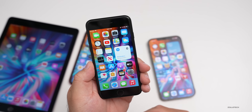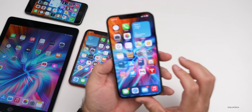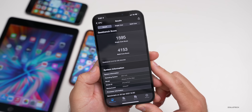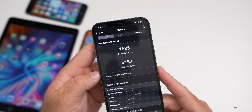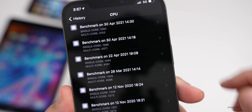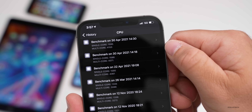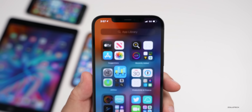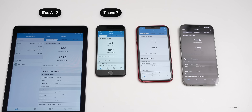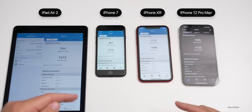I would imagine performance will improve as we get closer to final release, but if you're still having issues, report them in Feedback. I ran benchmarks on all of these devices. On the iPhone 12 Pro Max I scored 1,595 for single-core and 4,153 for multi-core. Comparing to beta one from April 22nd, today's April 30th scores are a little bit higher on both single and multi-core. From left to right: iPad Air 2, iPhone 7, iPhone XR, and iPhone 12 Pro Max. I ran it a couple of times on the XR as requested — this should give you a general idea across old and new devices.